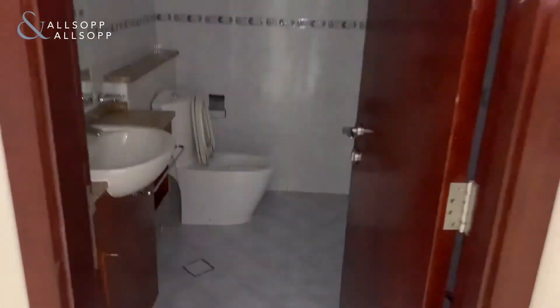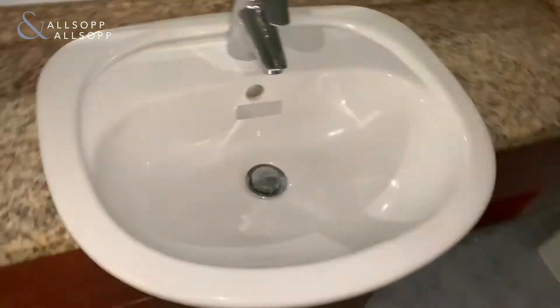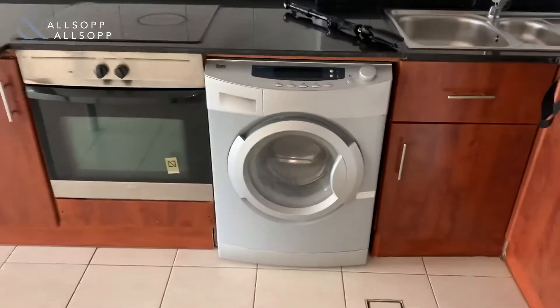To start with, you have a bathroom just here on the left - this is the guest bathroom. We've got a toilet, sink, and a nice mirror. Going into the kitchen, you've got your white goods included.